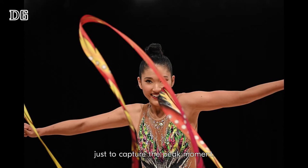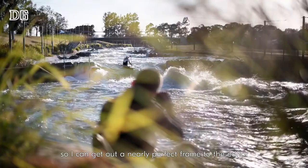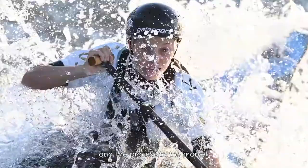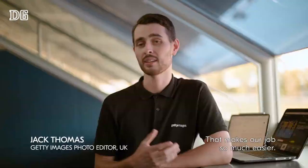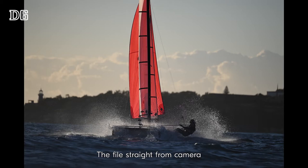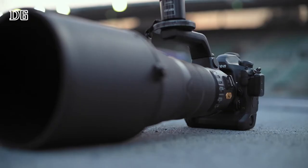14 frames per second is extremely helpful in the world of sports photography, just to capture the peak moment. And the JPEG image quality means I can get out a nearly perfect frame to the editor, saving a lot of time for him and the process to market. That makes our job so much easier — the less time we spend tweaking the image, the quicker we get it out. The file straight from camera is absolutely spot on. Your eye is drawn immediately to all the detail — nothing's blown out, nothing's over-sharpened.